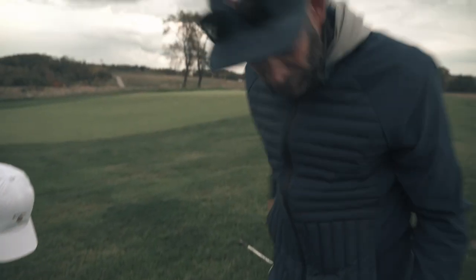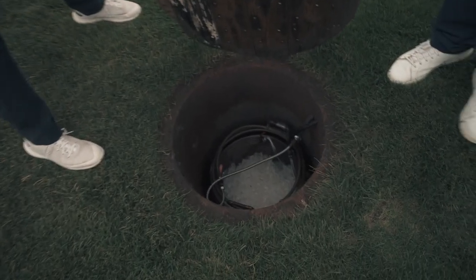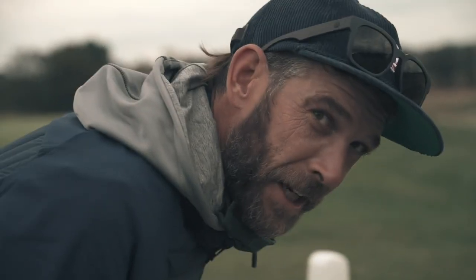Little thing about Oakmont — the water fountains are actually cooled by ice. They got these cooling elements, they put ice in each day. It's really cool.